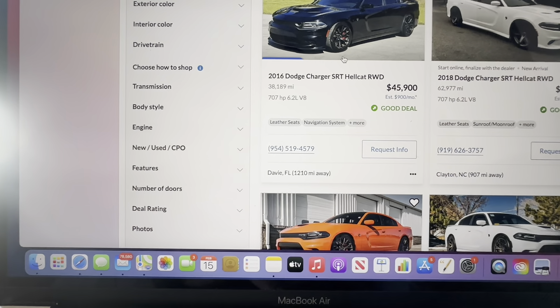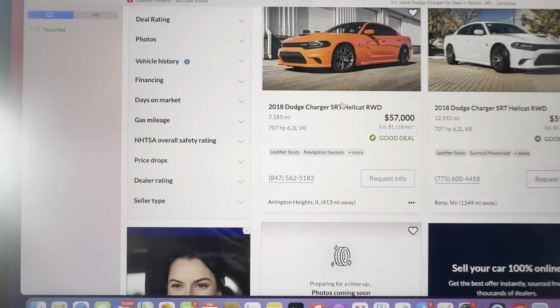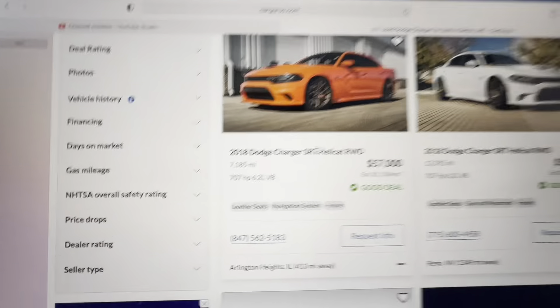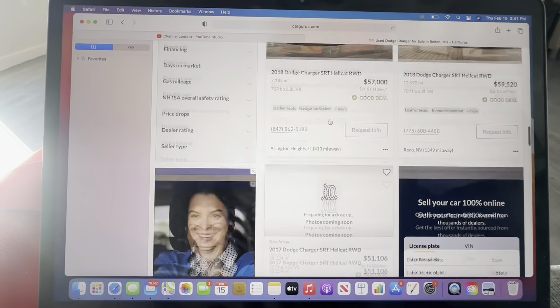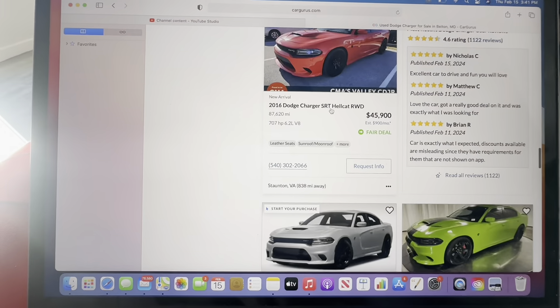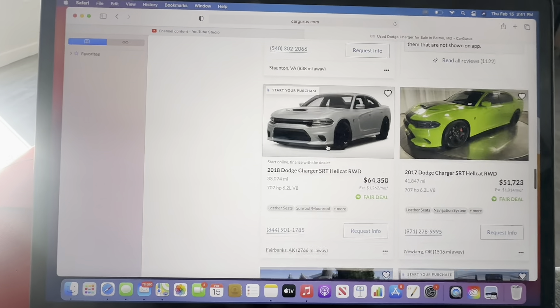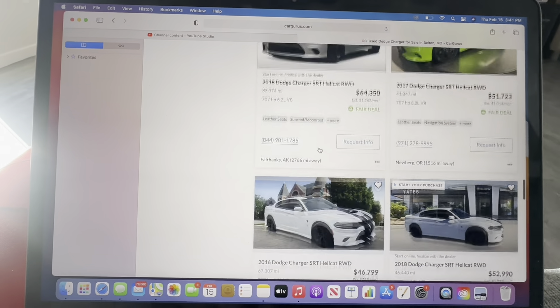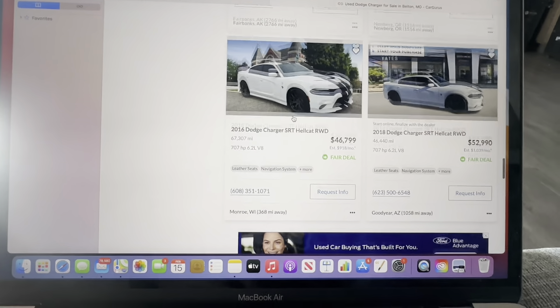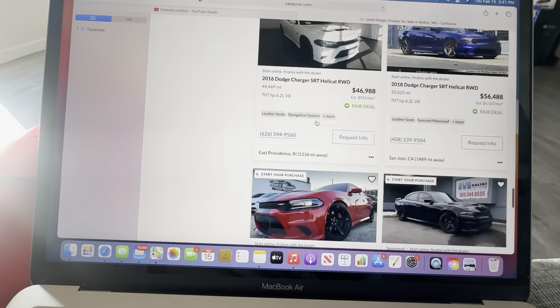Look — 38,000 miles on a 2016, 7,000 miles on a 2018. There are a lot of good deals out here. You'll still find ones with like 87,000 miles, which is cool because it's a 2016, but you can find these with really low miles on them even though it's an older Hellcat. Let's keep looking to see if we find a really good deal.